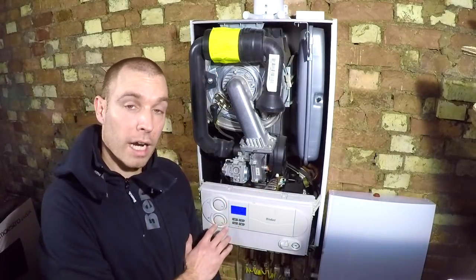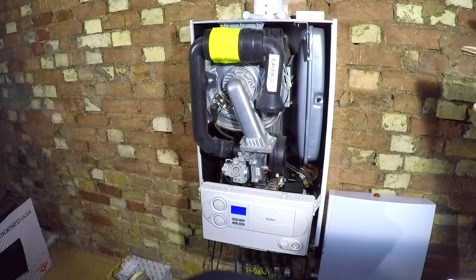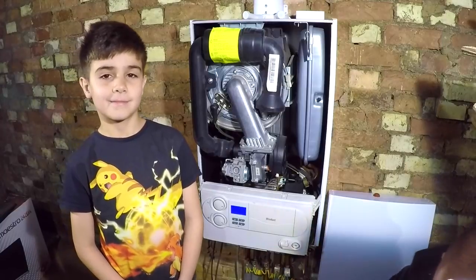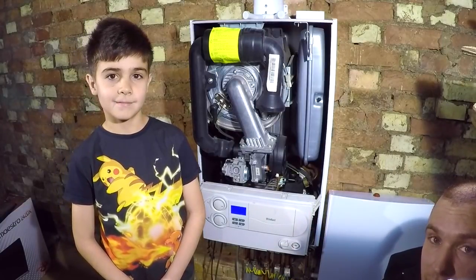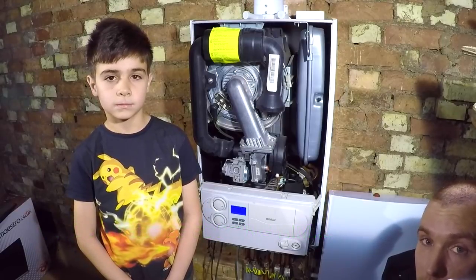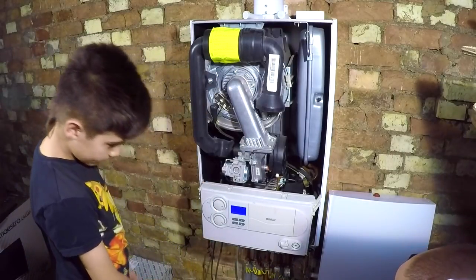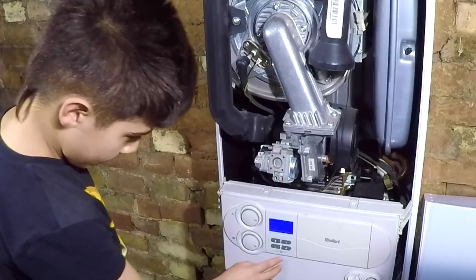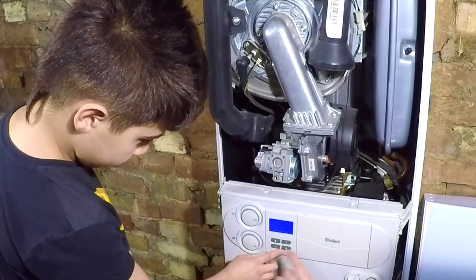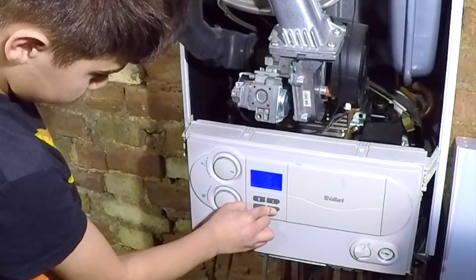I'm going to show you the noise the boiler's creating. To help me do that, I'm going to introduce Aidan - my glamorous assistant. He's eight years old and he's going to try and learn a little bit about boilers. We're going to teach him how to lock a Vaillant boiler on high. So stand just to the side so people can see. I want you to press and hold the plus button, then press the reset button which is the flame with a cross on it. Now do it with one finger here, and use your other finger to press that button. Keep holding the plus, let go of the reset.